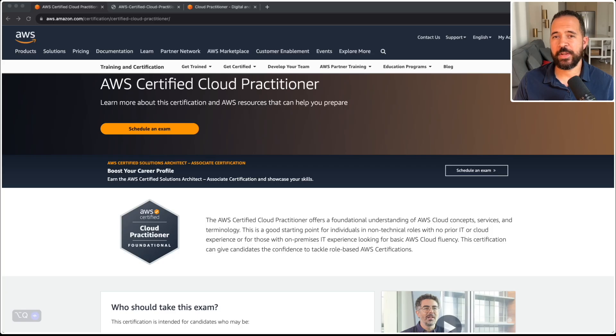The easiest AWS certification you can possibly get is the AWS Certified Cloud Practitioner. This is a fundamental AWS certification that requires no technical skills. This certification curriculum offers a foundational understanding of AWS concepts, services, and terminology. This is a great starting point for individuals in non-technical roles with no prior IT or cloud experience, or for individuals in on-premises data centers with no prior cloud knowledge looking to gain some basic fluency in AWS concepts. One of my favorite parts about this certification is it is designed to give you confidence to tackle future AWS certifications.